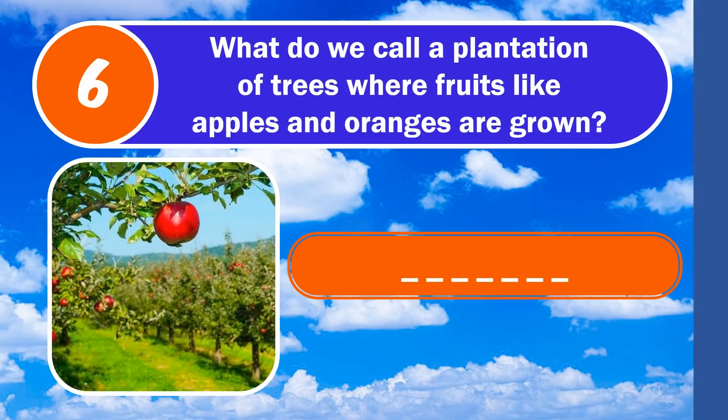Question 6. What do we call a plantation of trees where fruits like apples and oranges are grown? The answer is orchard.